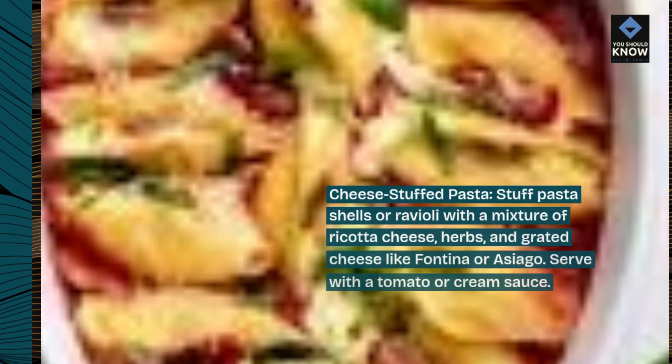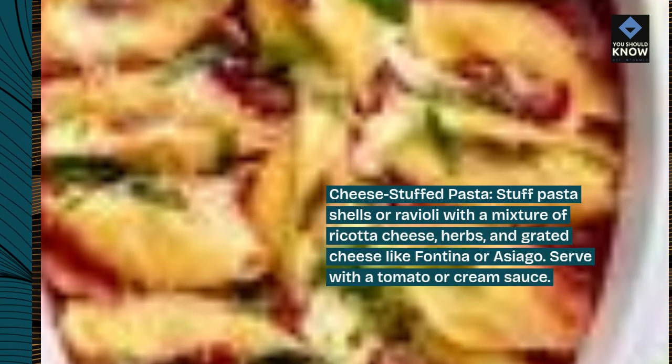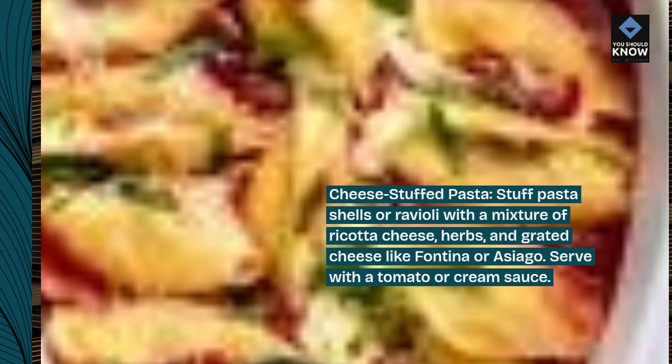Cheese stuffed pasta: stuff pasta shells or ravioli with a mixture of ricotta cheese, herbs, and grated cheese like fontina or asiago. Serve with a tomato or cream sauce.